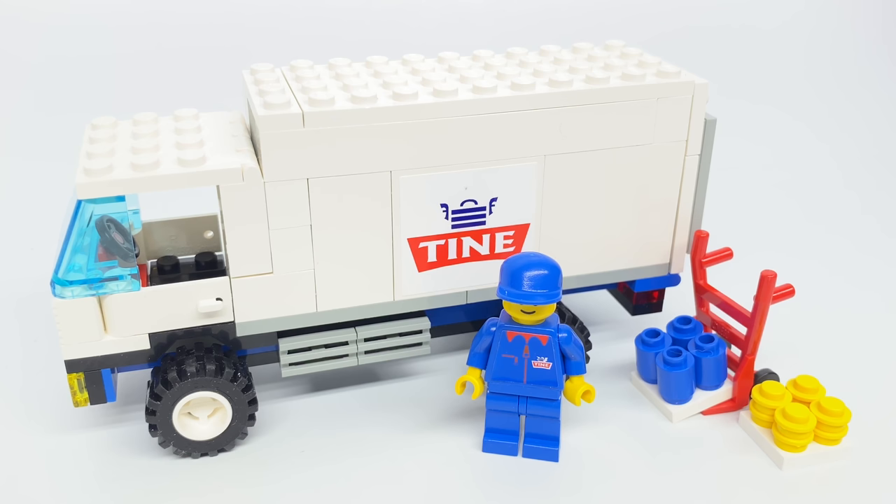Hello, Just2Good here with a review of the LEGO Town Milk Delivery Truck Set. This was a promotion with Tyne Dairies in Norway, and it was released back in 1999. It has a total of 95 pieces and one minifigure.